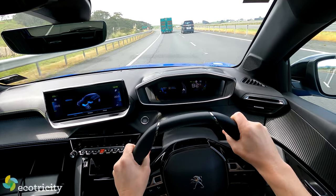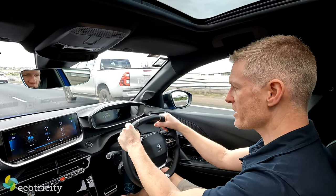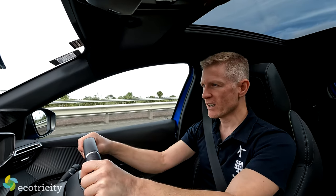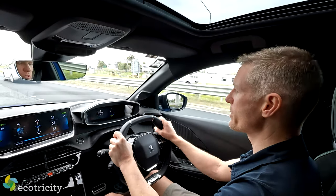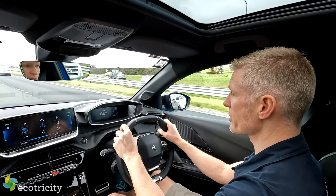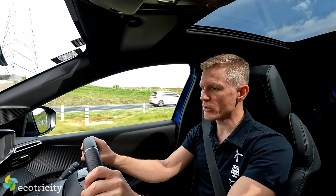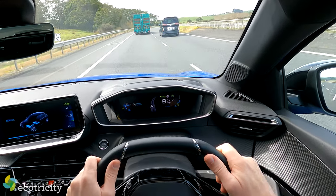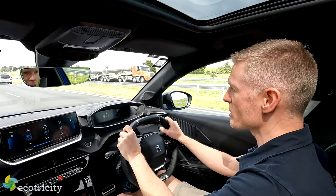Interestingly, it has cameras that read the speed signs on the side of the road and shows you the speed on the dashboard. There is also a My Peugeot app which connects to your phone — it allows you to charge the car remotely, turn on the air conditioning, that sort of stuff. Worth getting if you've got the car. The GT version comes with electronic stability control, six airbags, adaptive cruise control and lane-keeping assist, speed limit recognition, blind spot detection in the mirrors, a noise generator at low speed, and a six-speaker sound system.